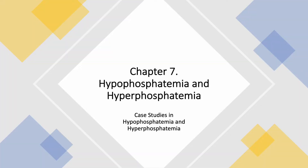We are still on Chapter 7, and this is Lecture 53. Today we are going to do case studies in hypophosphatemia and also hyperphosphatemia.